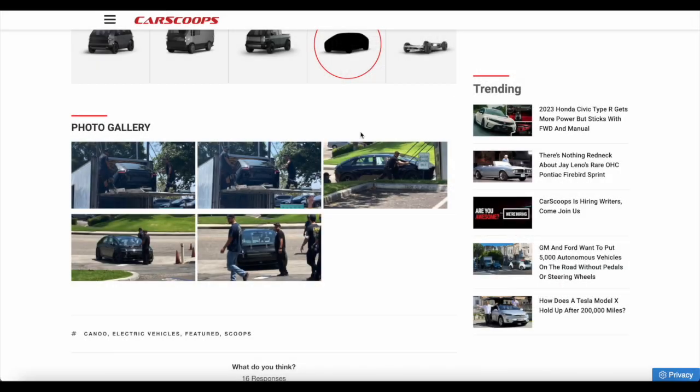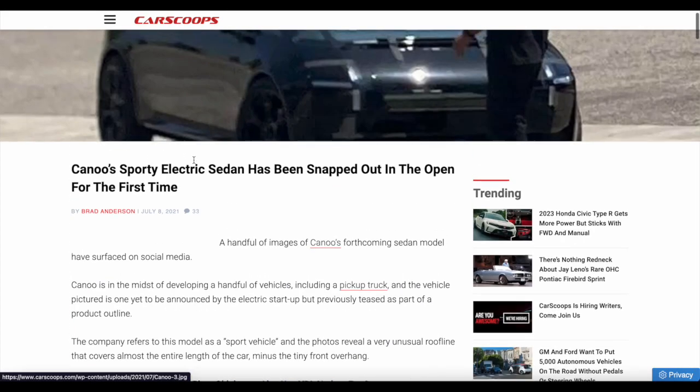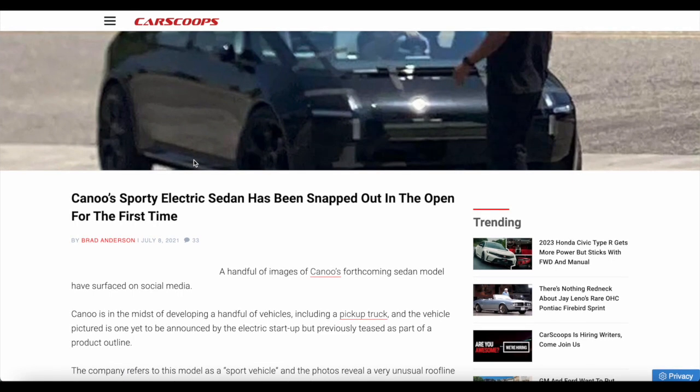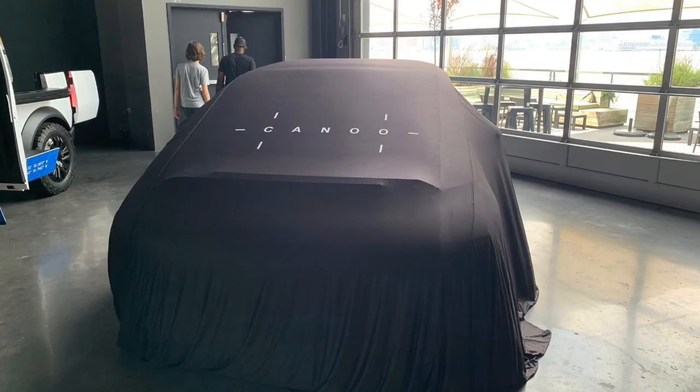The images reveal Canoo's sport vehicle takes the shape of a low-slung sedan with a similar glass canopy to the original Canoo vehicle from a couple of years ago. The car features LED headlights and taillights similar to other Canoo models — very typical, because Canoo models typically have something like a plus symbol shape. This vehicle is no different.